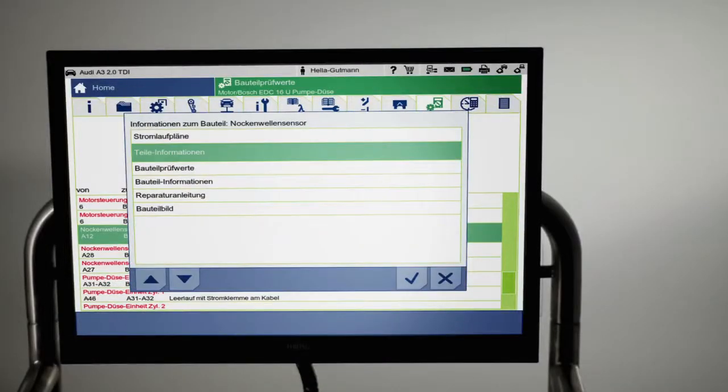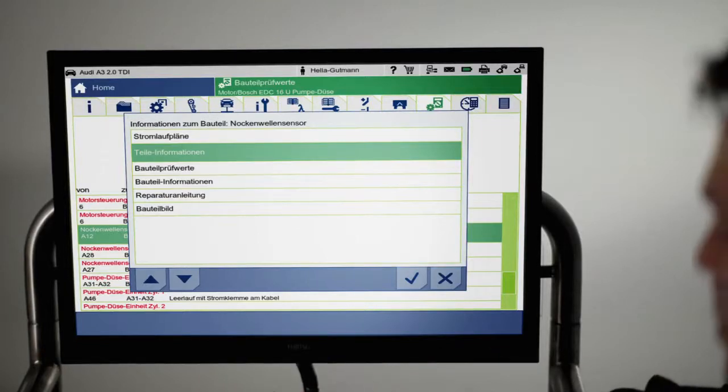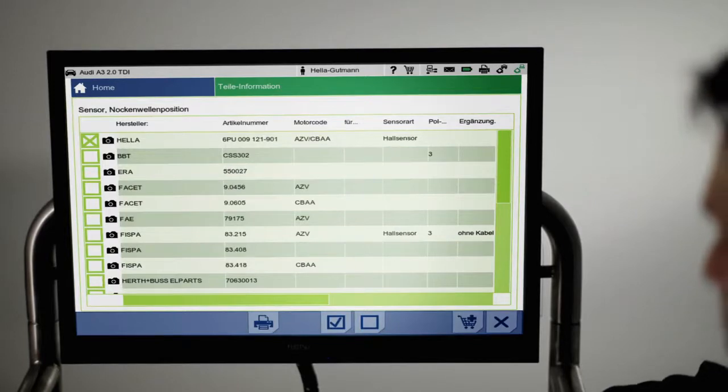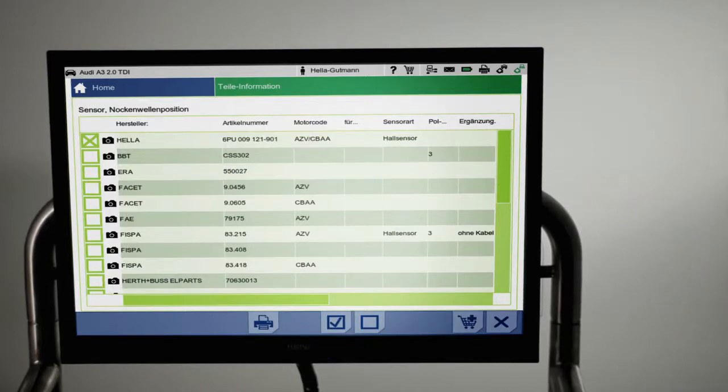The menu item Parts Information supplies TechDoc-based data including manufacturer and spare part number. This expedites the ordering process for required replacement parts greatly and practically eliminates false orders.